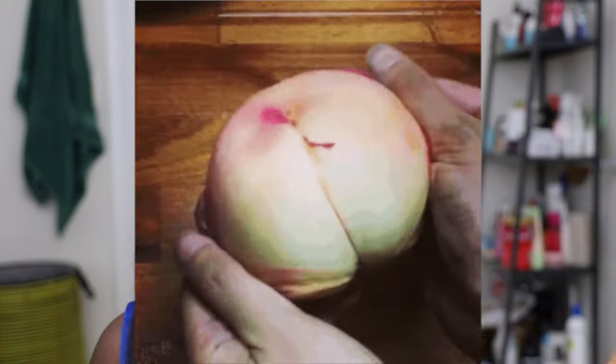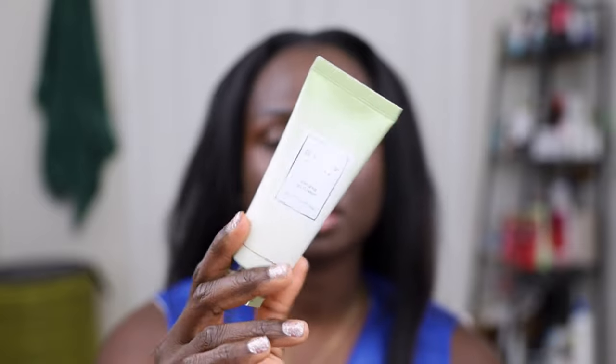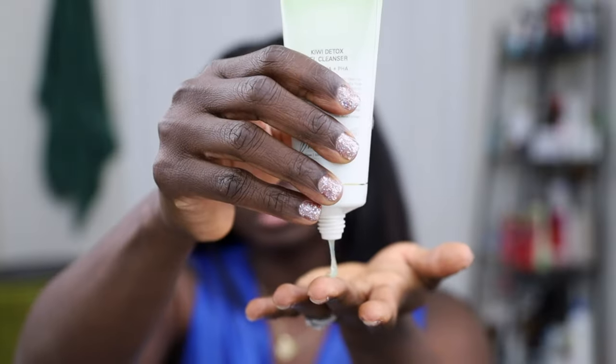It has a triple acid complex — AHA, BHA, and PHA: alpha hydroxy acid, beta hydroxy acid, and polyhydroxy acid. Of course you're hearing this and thinking, oh my God, that's a lot of acids in one product, it's going to strip the skin right off my face. No — it's generally only supposed to stay on your skin for a minute or two, depending on how long it takes you to wash your face, and you're supposed to wash it off. The AHA, BHA, PHA decongest your pores and clear breakouts. It has a green boost which intensely hydrates, kiwi to brighten and even your skin tone, and arnica flower to soothe redness and inflammation. This is what the cleanser looks like — the color on it is nice. It has little specks of the seed in there and a very subtle scent.